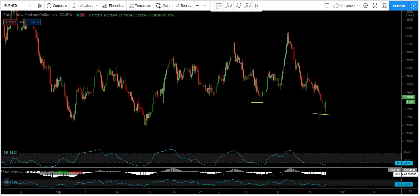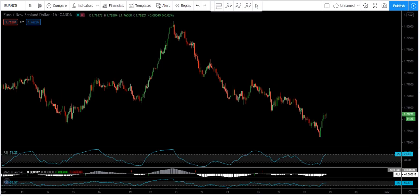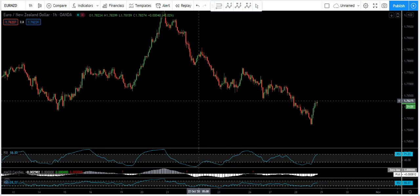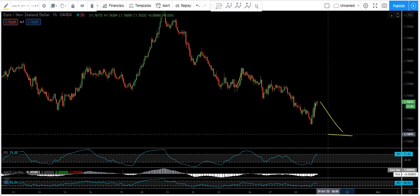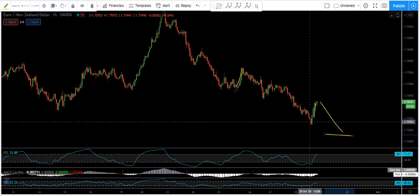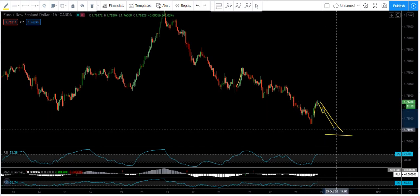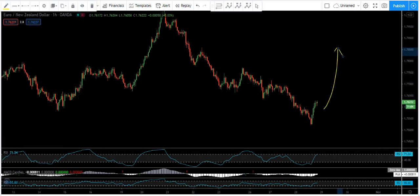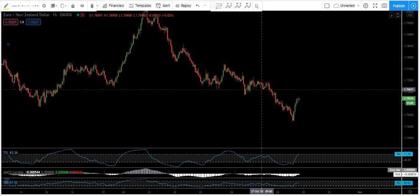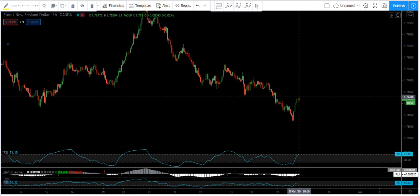We move to the one-hour chart to see how we can trade it. As just mentioned, putting these two together as a correction for one move down — the possibility is still there — but we are not going to trade it. Even if the price drops from here and we get a correction, we are not going to trade it. We are more interested in the up move. To trade that, we need to see what we get here, then from there make a decision.